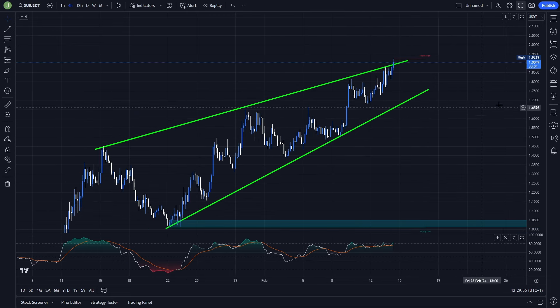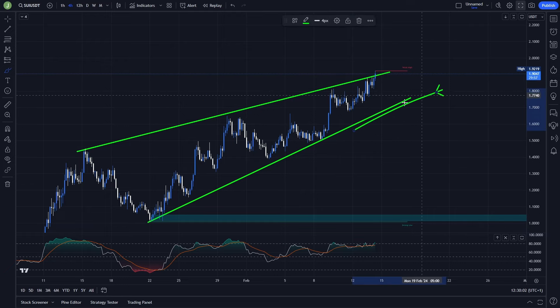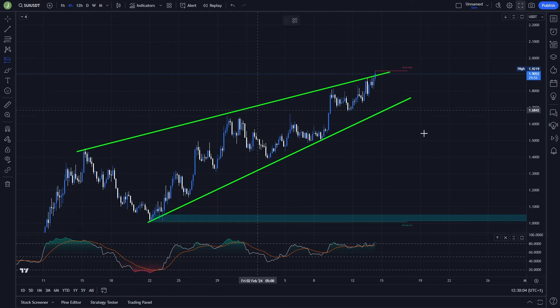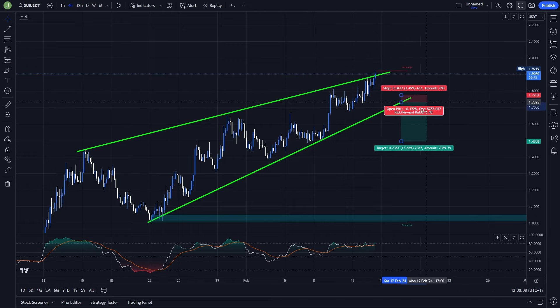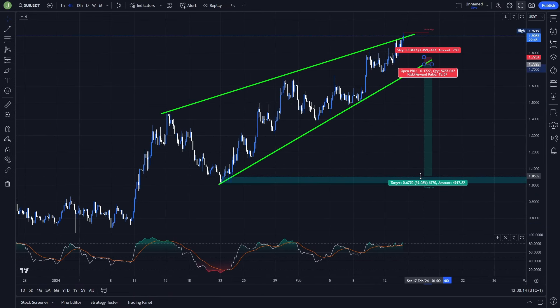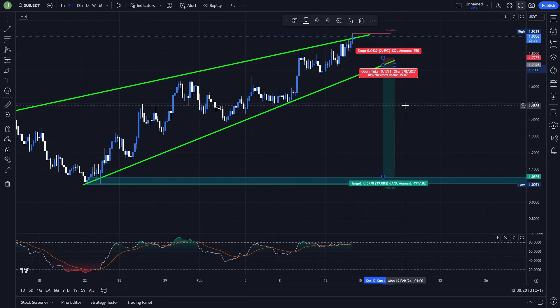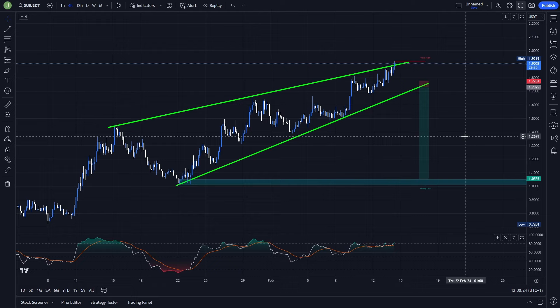If you don't want to open a scalp trade, you can just wait for a breakdown and then a resistance confirmation of the support of this rising wedge. This trade will give you a much better risk/reward, because again you place the stop loss back to this rising wedge. As your last take profit target, you can choose this bullish order block which is between levels 1.05 and 1.01, giving you a risk/reward ratio of around 15 to 16, which is still really good.